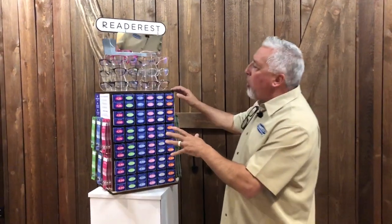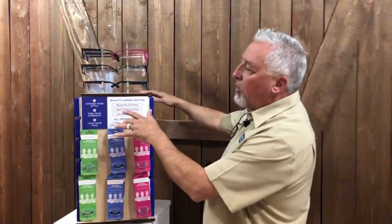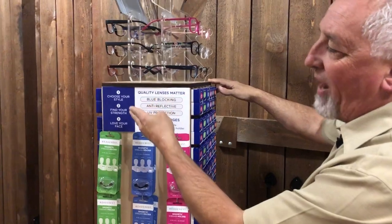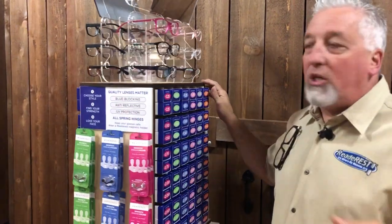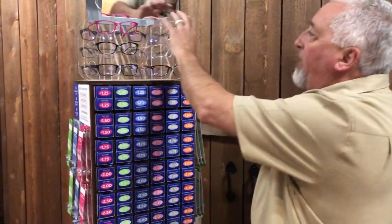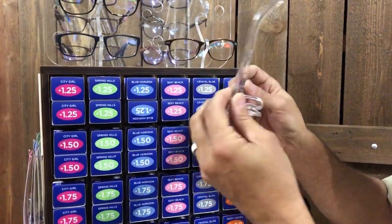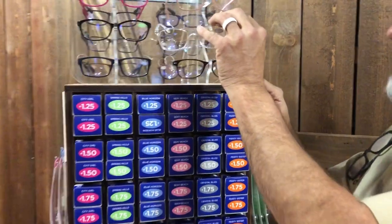Incredible packaging. But more importantly, look at this — it's a three-step process. Number one, you choose your style; you find your strength; and you love your face, just like you do in everyday life. So these are all of our display glasses — you can barely see them because they're crystal clear — and our display glasses are all zero diopter.